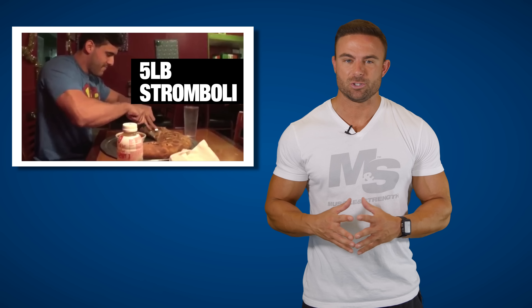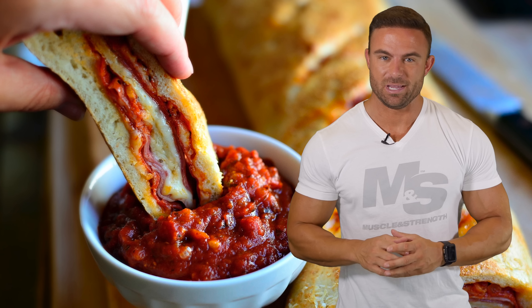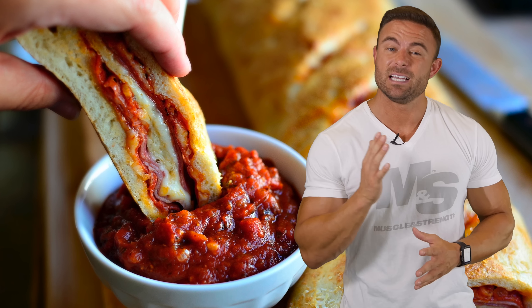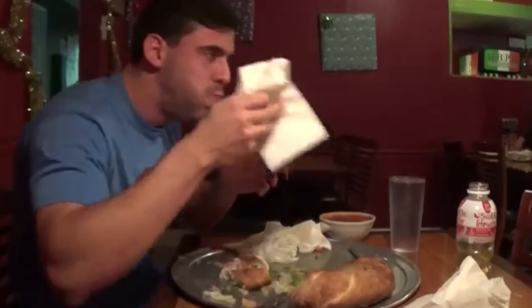Number four: five pounds of stromboli. Love pizza? There's a pretty good chance you'll like stromboli — they're essentially a pizza that has been folded in half, sealed, and baked. This cheat was packed full of fat, grease, and carbs. Job well done, brother.